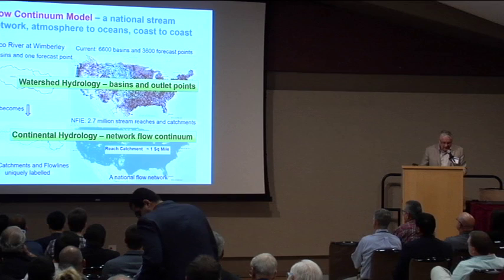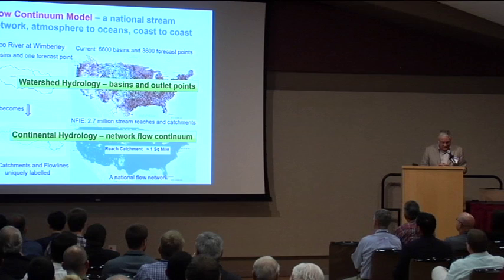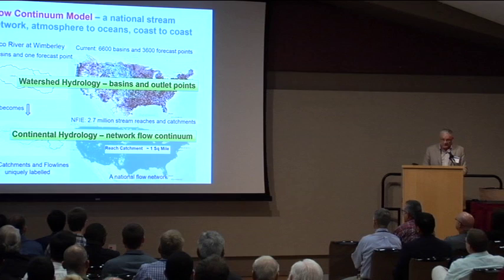I've been a watershed hydrologist my whole career — I started here at Texas A&M in 1980 as a visiting assistant professor. What's happened now is the evolution of something you can call continental hydrology: one huge network, atmosphere to the oceans and coast to coast, like a pipes model under a city. This is basically a new thing, executed using high-performance computing.